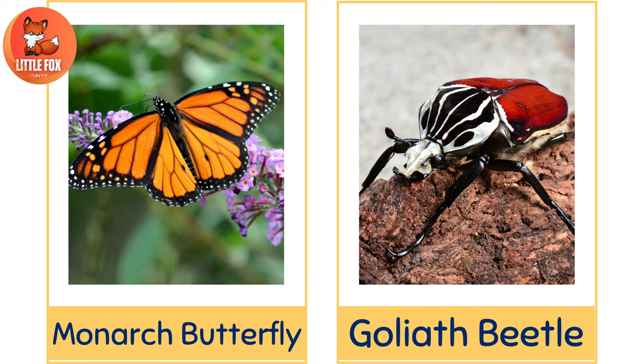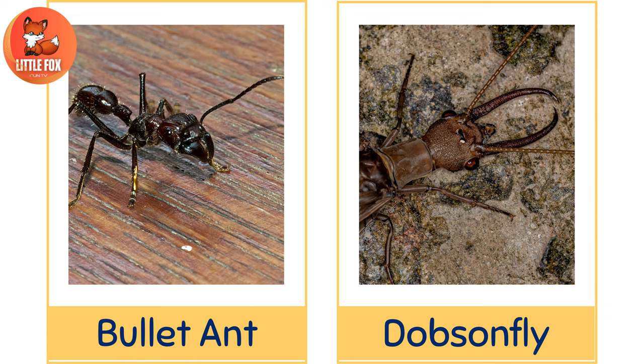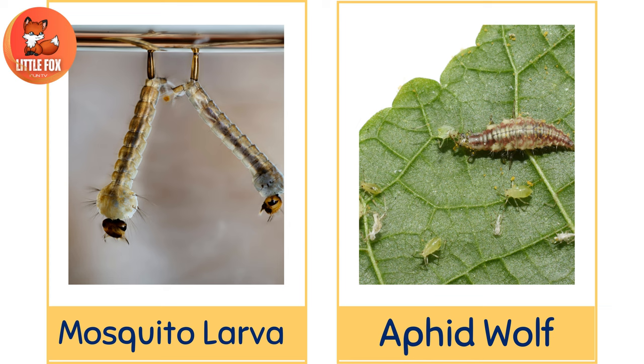Number 51: Rhinoceros Beetle. Number 52: Hercules Beetle. Number 53: Bullet Ant. Number 54: Dobsonfly. Number 55: Stonefly. Number 56: Lacewing. Number 57: Thorn Bug. Number 58: Fire Ant. Number 59: Mosquito Larva. Number 60: Aphid Wolf.